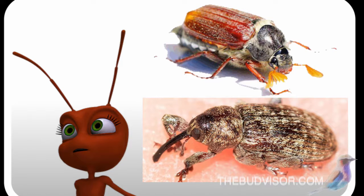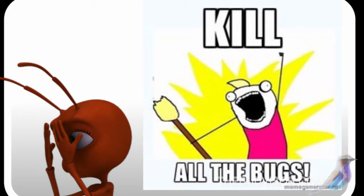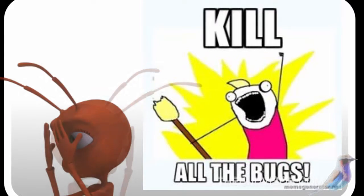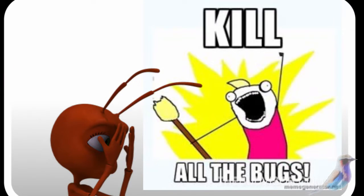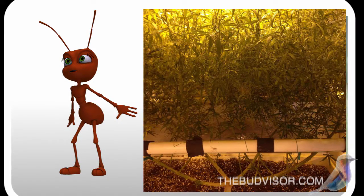Aphids will reproduce without mating. They're all born females, and although some species lay eggs, many bear live young, skipping the egg step altogether, speeding up the process of reproduction. A single aphid can produce up to 6 billion descendants in one season.